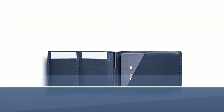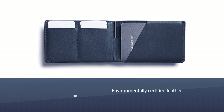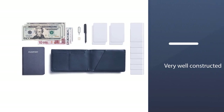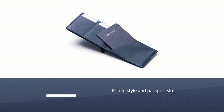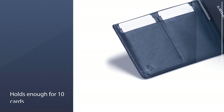Number seven: Bellroy Travel Wallet. This passport holder measures 6.02 by 0.51 by 3.86 inches and is made out of environmentally certified leather — a great choice for environmentally conscious people. It is very well constructed; in addition to a bi-fold style and passport slot, it holds up to 10 cards and has a hidden compartment for cash.